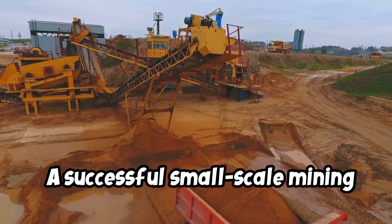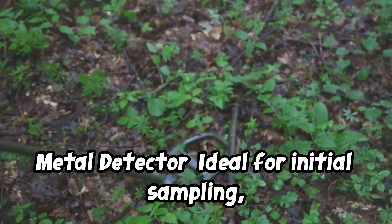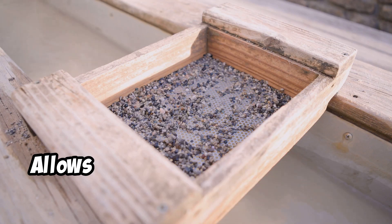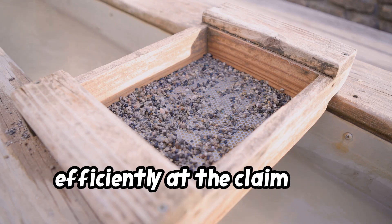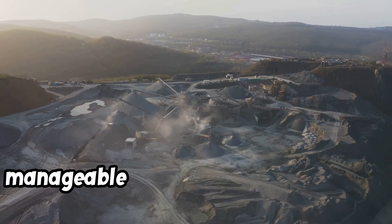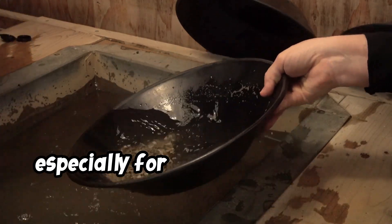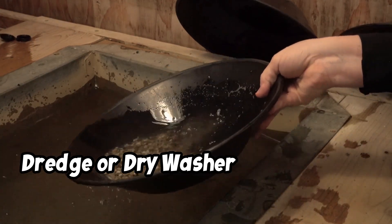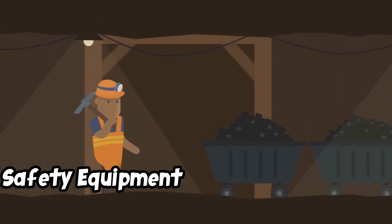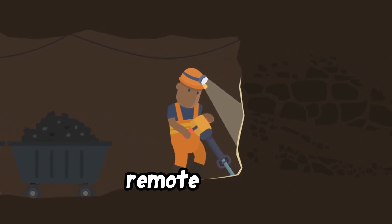A successful small-scale mining operation typically uses a range of equipment suited to the location and type of gold deposit. A metal detector is ideal for initial sampling, especially in placer deposits where surface gold might be found. A portable sluice box or high banker allows operators to process more material efficiently at the claim site. A crusher and mill are essential for processing hard rock material in small operations, reducing the ore into manageable sizes for further testing. Hand tools such as shovels, picks, and pans are inexpensive yet necessary, especially for sampling and placer deposits. A dredge or dry washer is suitable for placer gold recovery, especially in dry regions where water is limited, such as Arizona. Small miners should always carry first-aid kits, GPS devices, satellite phones, and plenty of water to ensure safety in remote areas.